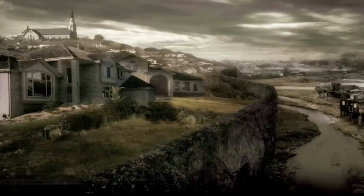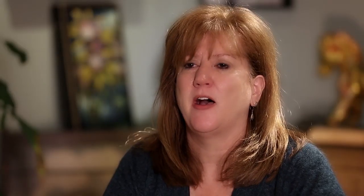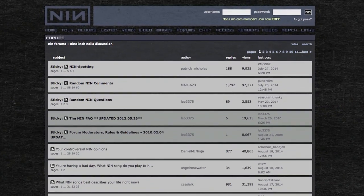We were approached by Trent Reznor of Nine Inch Nails to create an immersive story experience around the release of an album. In Year Zero, we knew there was an expectation that some of the music would leak, so we came up with the idea of putting a new single on an unmarked thumb drive and placing them around the concert venue. A fan found one in the men's restroom, took it home, and went online saying, 'I think I found a new Nine Inch Nails song.'